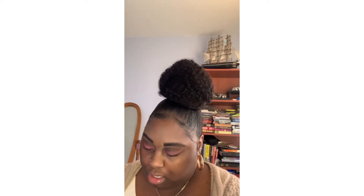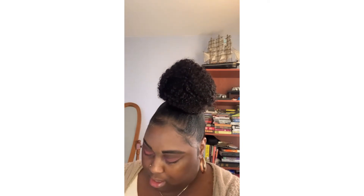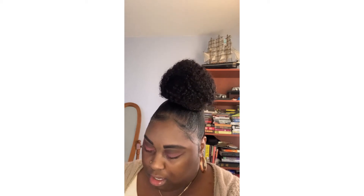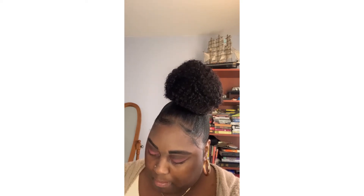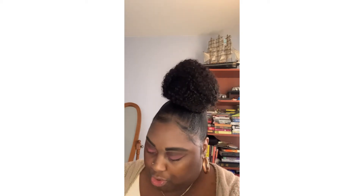Now I'm gonna do my eyelash glue — I'm actually gonna do my eyelashes off camera because I can never do it on camera. I'm gonna learn how to do it one day, but off camera I just do it naturally. By the way, my eyelashes are always from eBay. eBay has very affordable eyelashes, and Amazon too — I always say check it out.